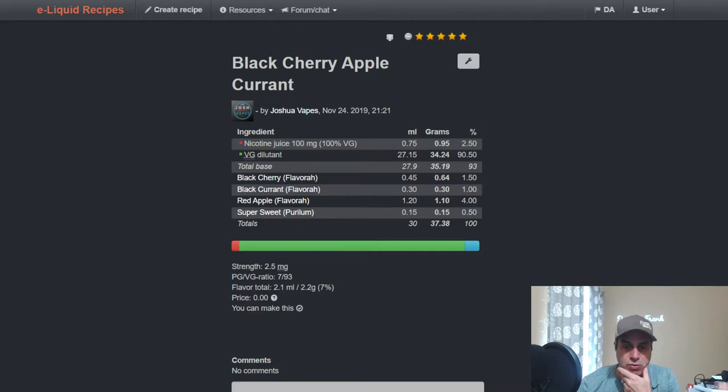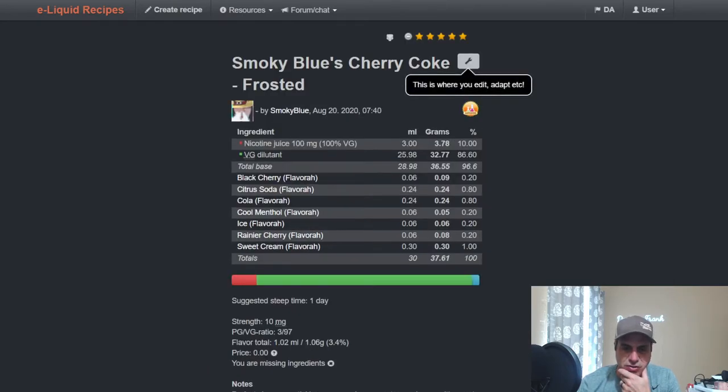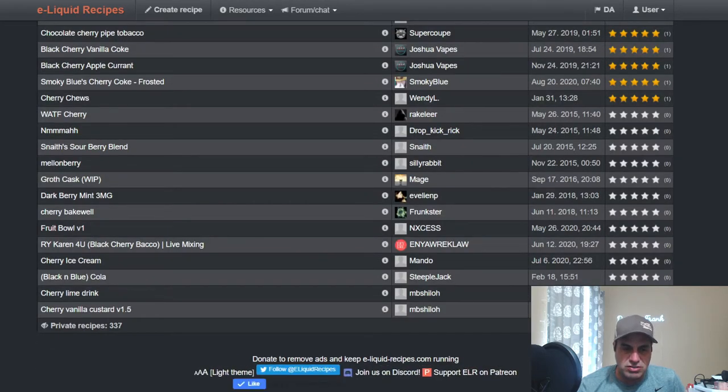Of course, Smoky Blue did a Cherry Coke with it, and her percentages are always rather low — that's her style of mixing. Black cherry is used at just 0.2% since she mixes in drops, so there are a lot of lower numbers there. She pairs it with citrus soda, cola, cool menthol ice, and sweet cream — I guess the sweet cream gives it that frosted note.